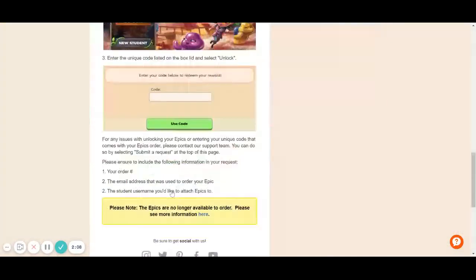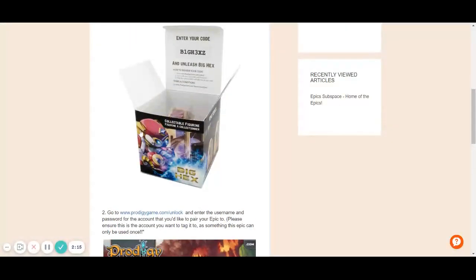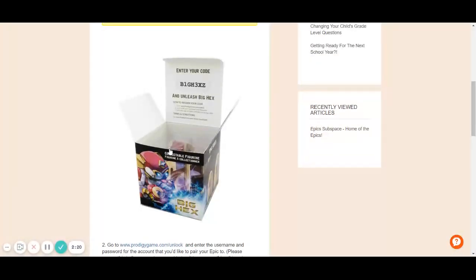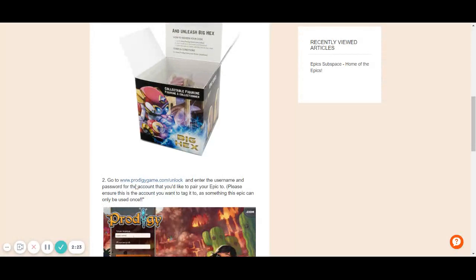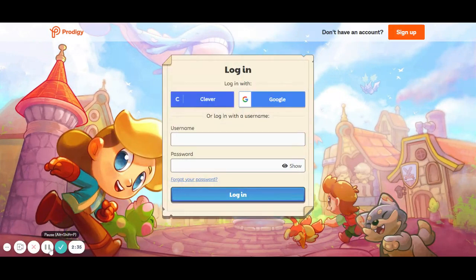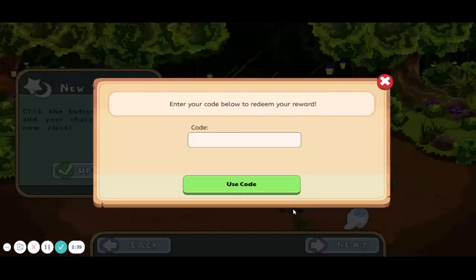So, I'm here on the Prodigy Zendesk. Once you got your epic, you would get it in a box with a collectible and a code. Then you'd go to www.prodigygame.com/unlock. So you go to this, then you sign in — it looks exactly the same. Once it gets you logged in, it will let you type in an epic code.